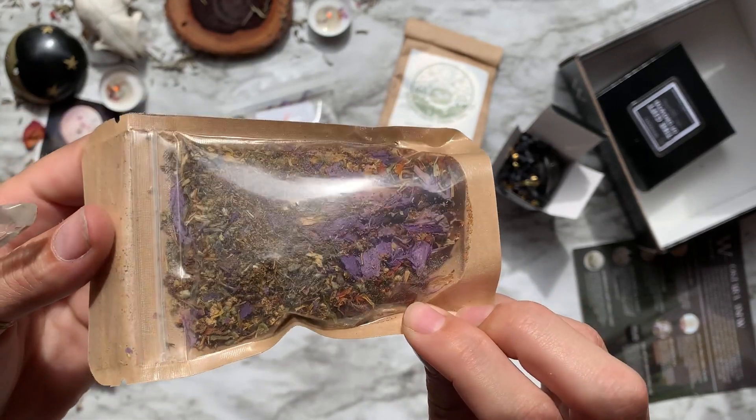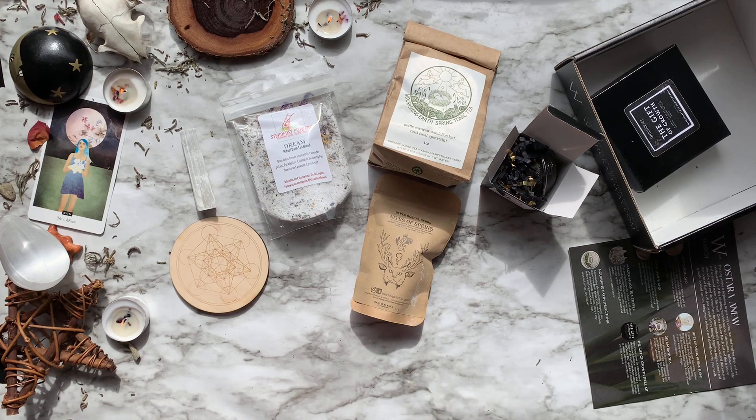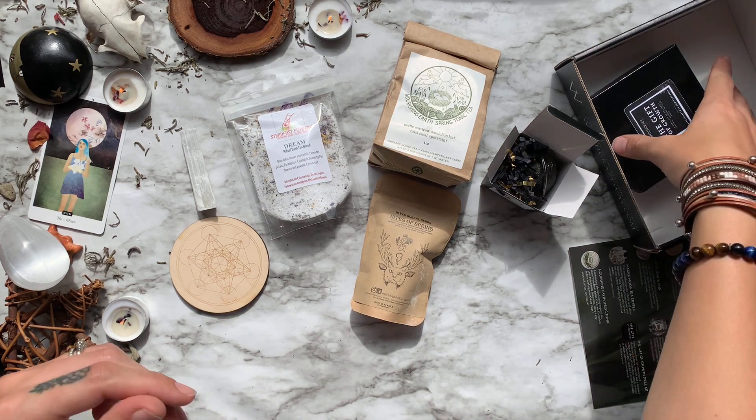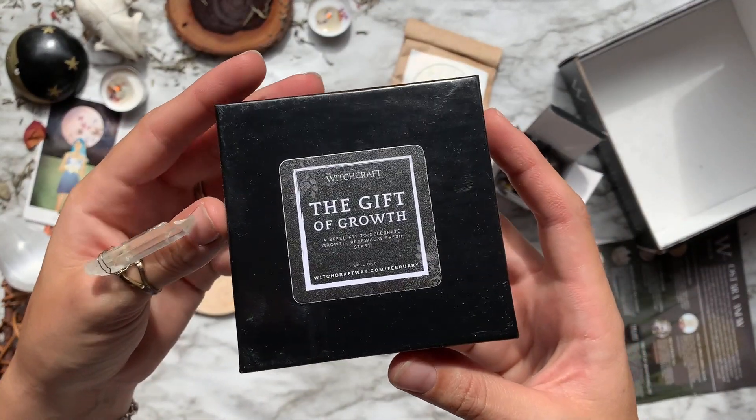Hyperboreal Herbs is from Alaska, which I love because that's my hometown, so super excited to see this. The blend contains blue lotus, damiana, mugwort, catnip, and a whole bunch of other herbs. Last but not least, we have our spell kit of the month.